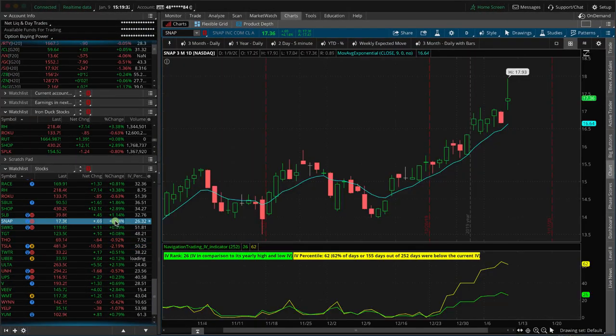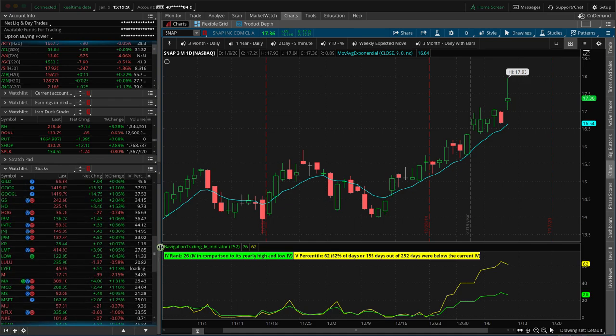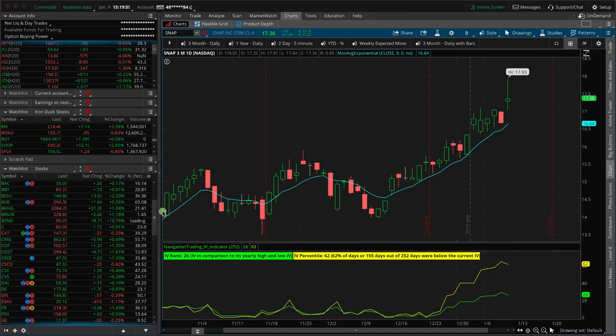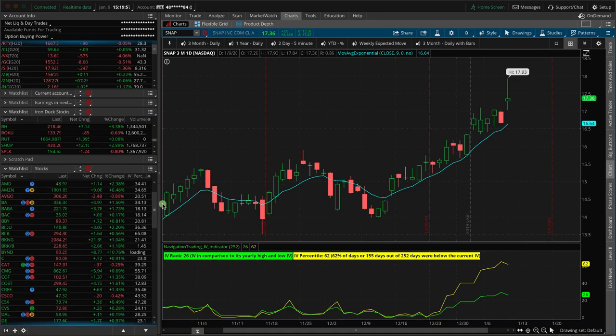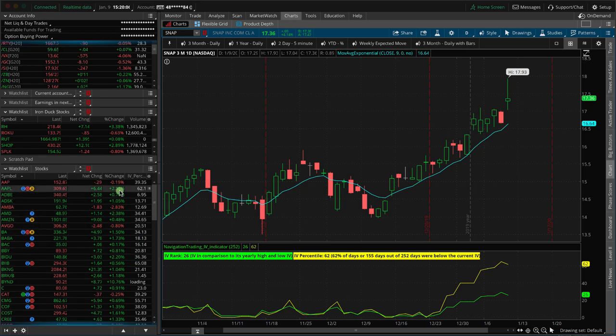Snapchat is up about four percent — we don't trade it too much just because it's such a low-priced stock, but up over four percent nonetheless, down off the highs where it was almost at $18. RH is also up a few percent. Everything else is pretty muted — under a percent or so. Alibaba's up almost two percent, AMD up a little over two percent, and Apple is up over two percent.